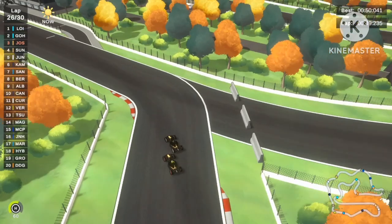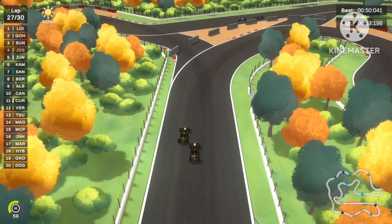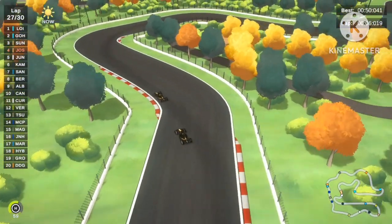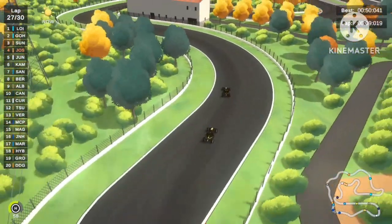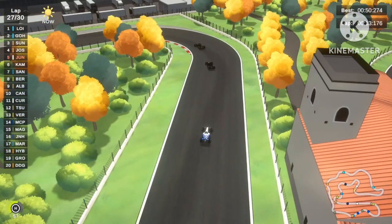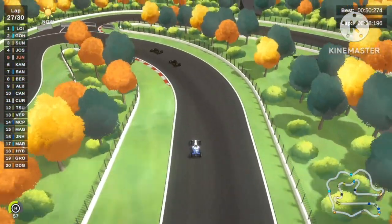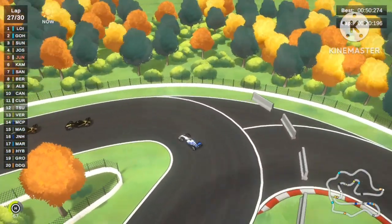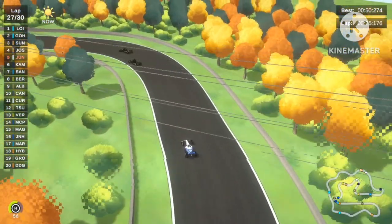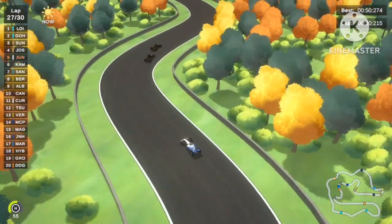Joshua Percy on the bar tires is going to get overtaken by Sonny Hayes, who is on softs. There's a little contact and Sonny Hayes pulls away from Joshua Percy. Sonny Hayes is now saying it's my turn — trying to fight for 2nd place. But the gap from Lo Yu Yang to Sean Go is the same as the gap from Sean Go to Sonny Hayes. Joshua Percy is still right behind Sonny Hayes on hard tires, trying to overtake him back, with Jun Jun far behind also trying to close the gap.